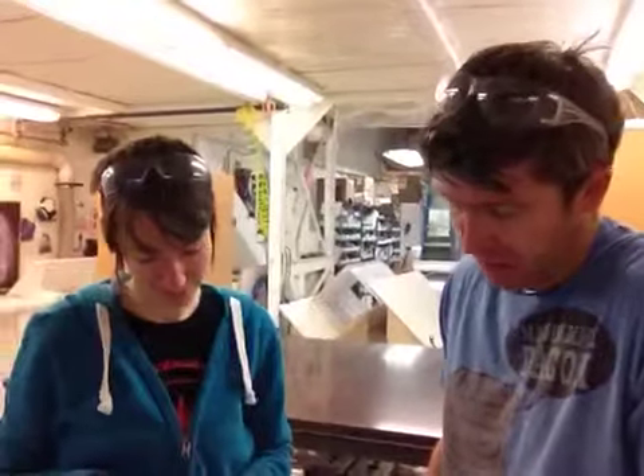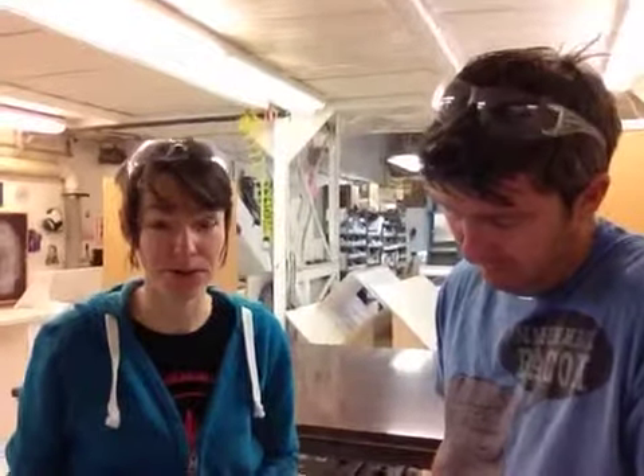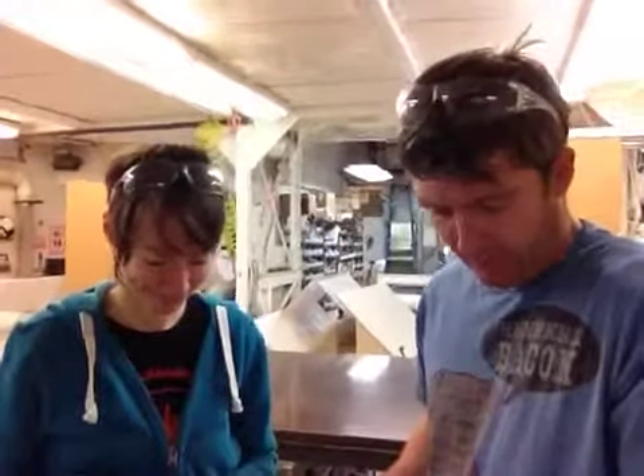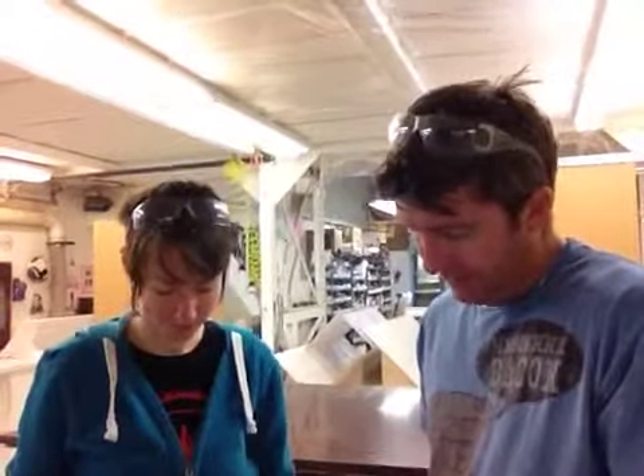We've got to finish everything up, get it in a box to you, and we're shipping it to Lone Town Road in Redding, Connecticut. Look in your mailbox — it'll get out today and you should have it by the end of the week.